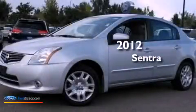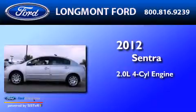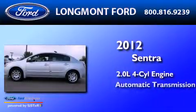This is a 2012 Nissan Sentra. It features a 2.0-liter four-cylinder engine and an automatic transmission.